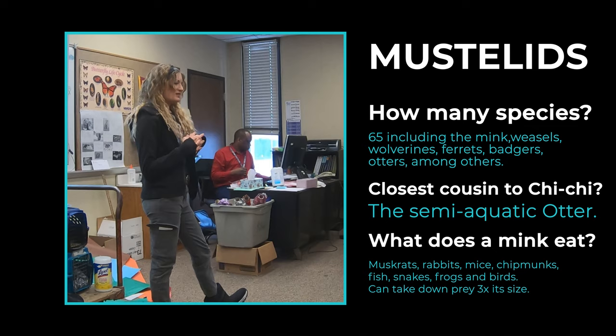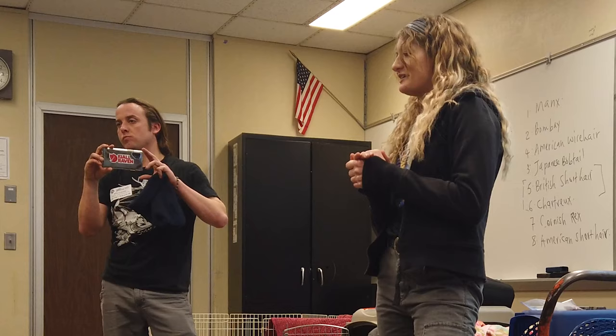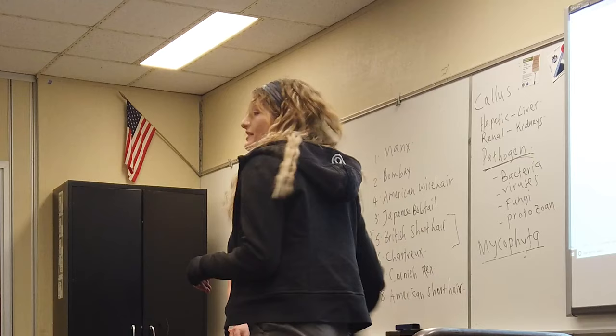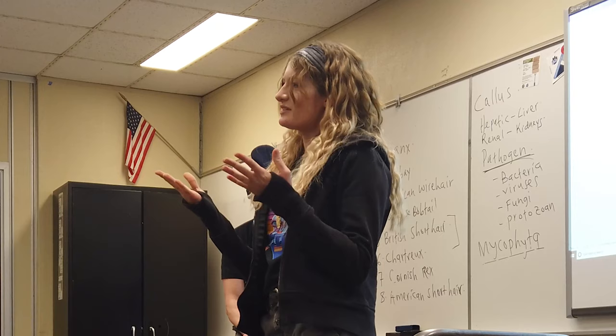She's more closely related to otters because these guys are actually semi-aquatic animals, so you will see them swimming a lot. You'll find them near rivers, near swamps, water barns. They spend half of their life in the water, so they really like to swim — which is very opposite of ferrets, because ferrets are land-dwelling animals. They prey on ducks and lots of aquatic animals since they spend a lot of time in the water.